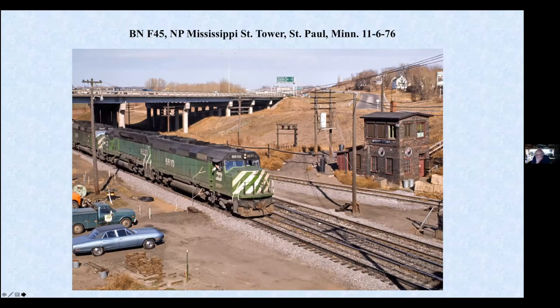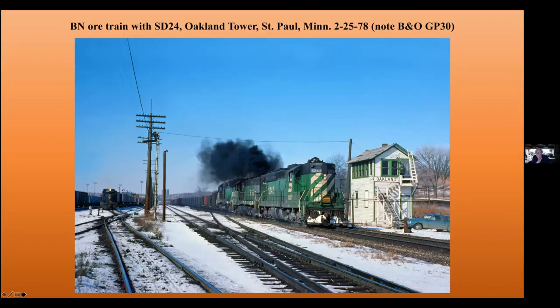Predominantly this is going to be Minnesota. Even though it's Midwest, we'll go to a couple other states, but of course I grew up in Minnesota. SD-24 on an OR train. Notice the BN GP-30 over there on a Milwaukee Road intermodal train that's going to follow this guy out at Oakland Tower, which of course the tower is long gone now.